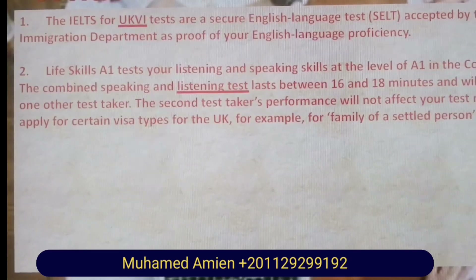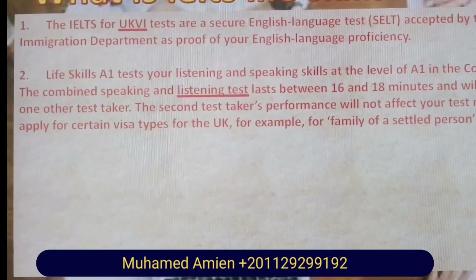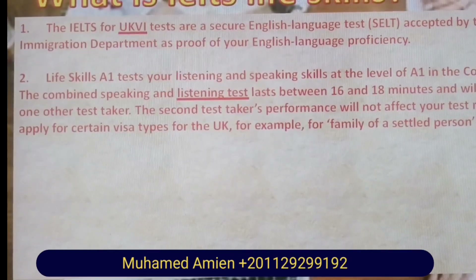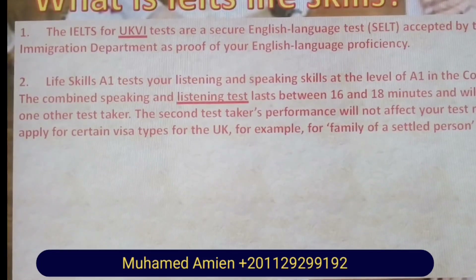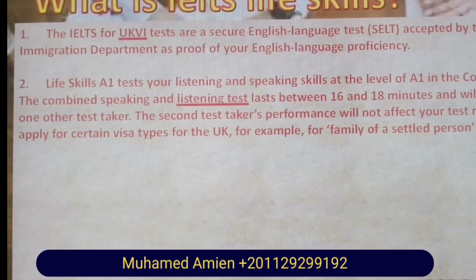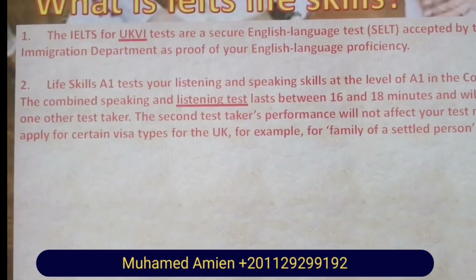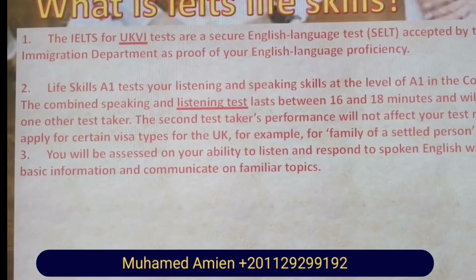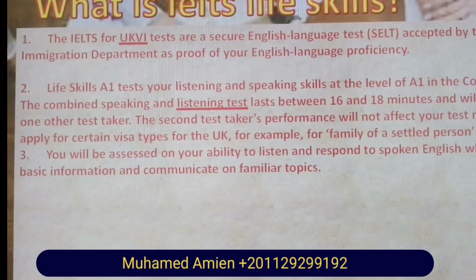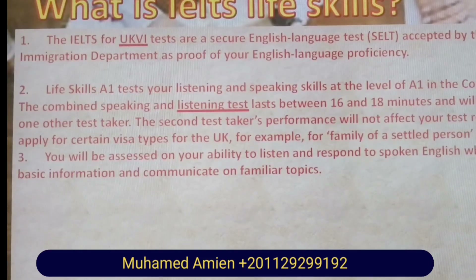The combined speaking and listening test lasts between 16 and 18 minutes and will take place with an examiner and one other test taker. The second test taker's performance will not affect your test results. The results can be used to apply for certain visa types for the UK, for example for a family or a self-led person visa.